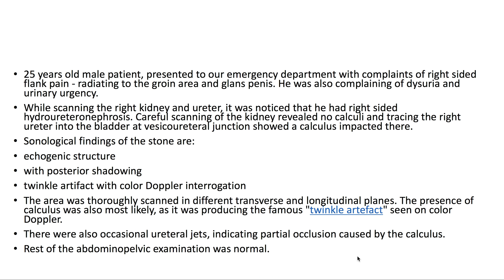This case demonstrates a patient with a vesicoureteral junction calculus. The patient was also noted to have right-sided hydro-ureteral nephrosis. The sonological findings that we were able to appreciate were an echogenic structure with posterior shadowing and a twinkle artifact with color Doppler interrogation.